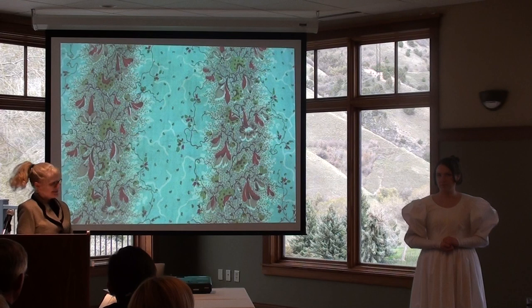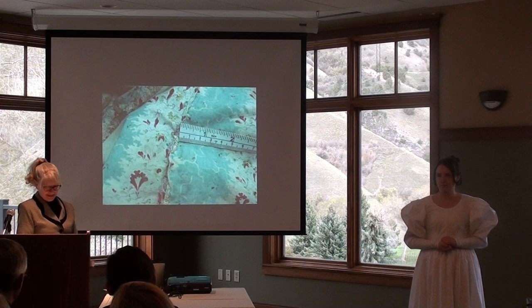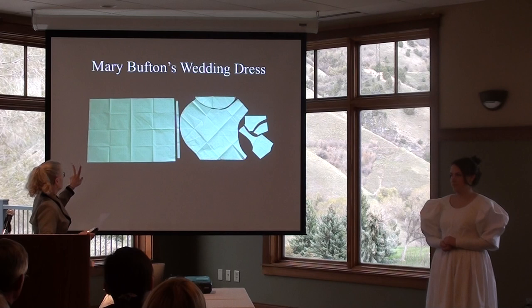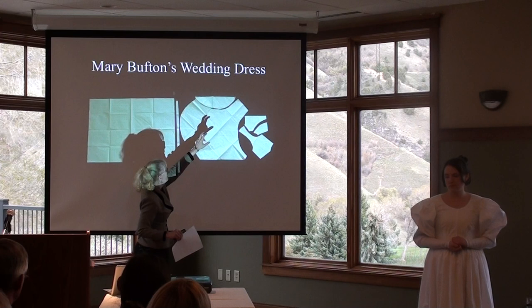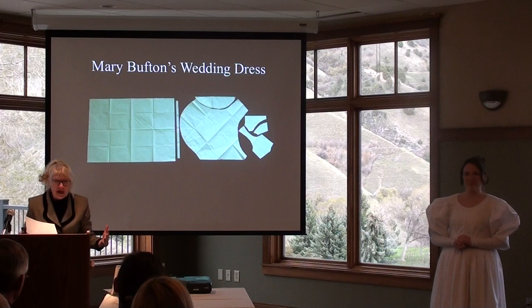Mary was a precise seamstress and the inside of her garment is as beautifully stitched as the outside. The fabric was 26 inches wide, as shown by the skirt panels. The sleeve piece — discovered late in the process — could not fit entirely on the bias because the fabric wasn't wide enough, so that section is stitched on separately and is so heavily gathered that it doesn't show.